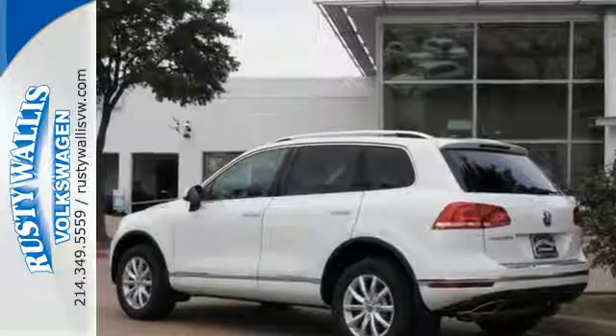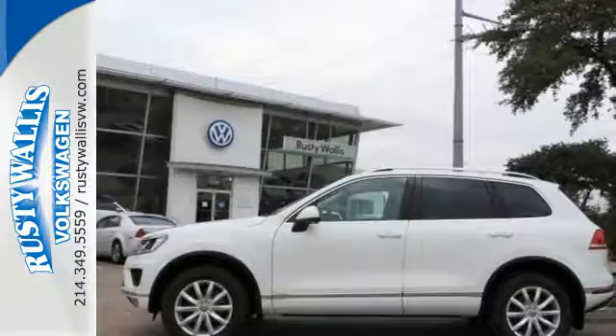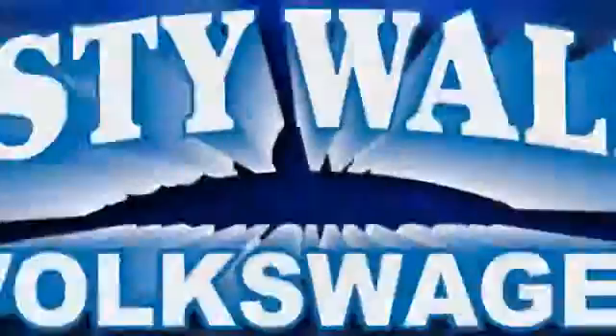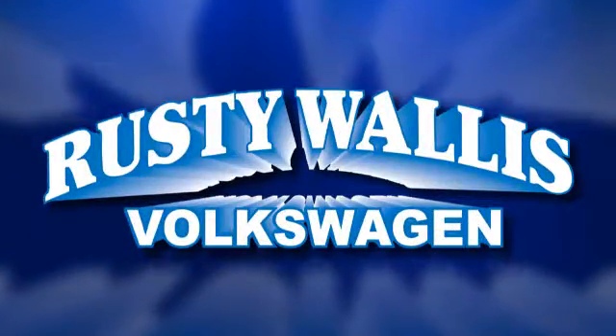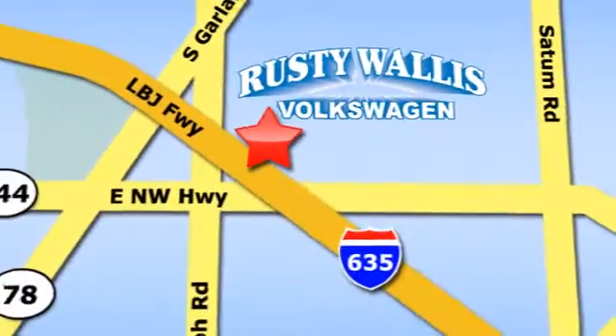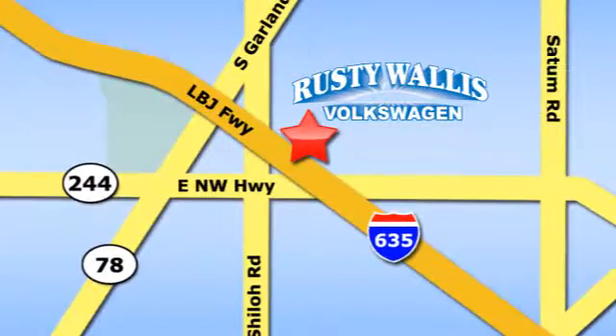It will meet your requirements and exceed your expectations for luxurious utility. Come in for a test drive. Rusty Wallace Volkswagen is one of the premier Volkswagen dealerships in Texas — easy to find just off Northwest Highway at 12635 LBJ Freeway in Garland.